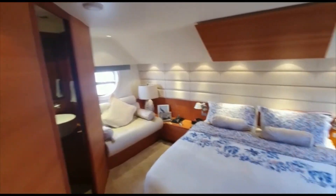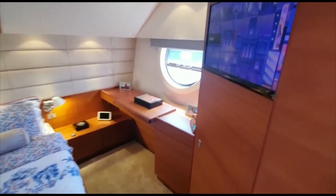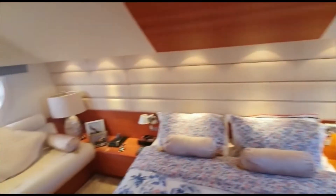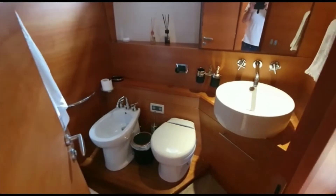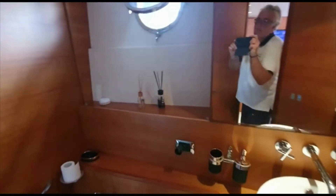Very spacious, luxurious, everything is in good order. Nice big round side windows, both port and starboard. And it's en suite. And also a walk-in wardrobe.